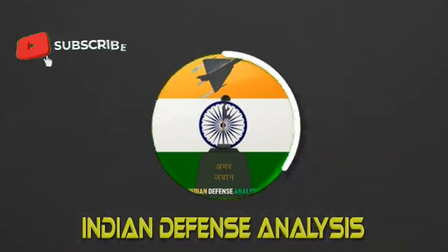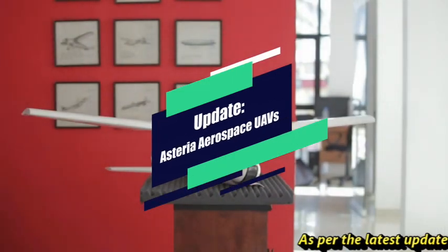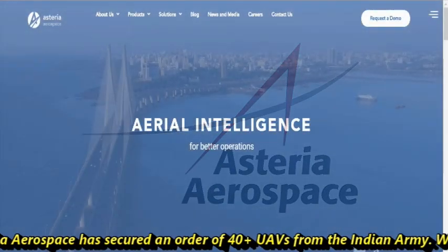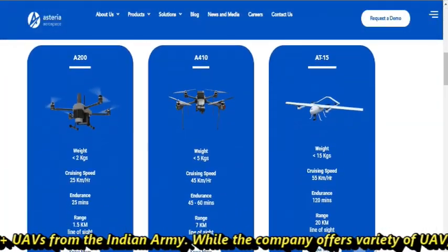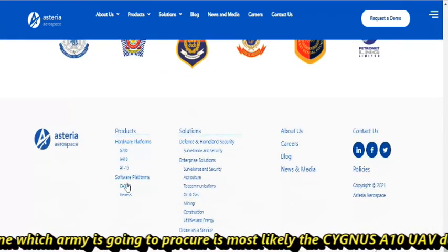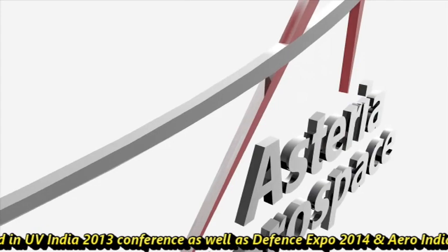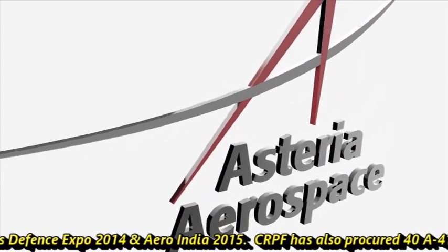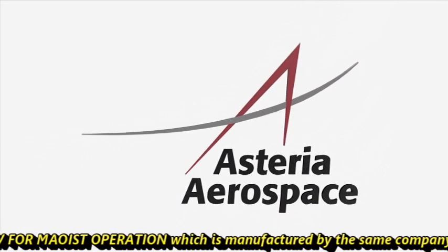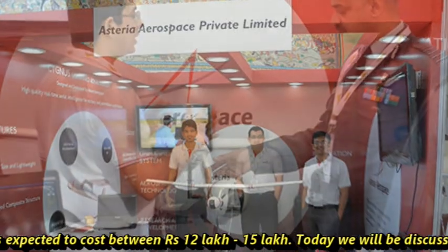Hello and welcome back to Indian Defense Analysis, where we bring you all the latest developments happening in the defense sector. As per the latest update, Asteria Aerospace has secured an order of 40 plus UAVs from the Indian Army. While the company offers a variety of UAVs, the one the army is likely to procure is the Cygnus A10. CRPF has also procured 40 A410 UAVs for Maoist operations, manufactured by the same company. One A410 UAV is expected to cost between Rs 12 to 14 lakh.